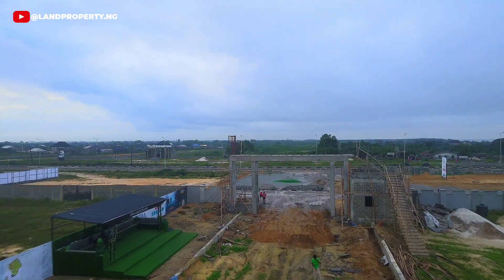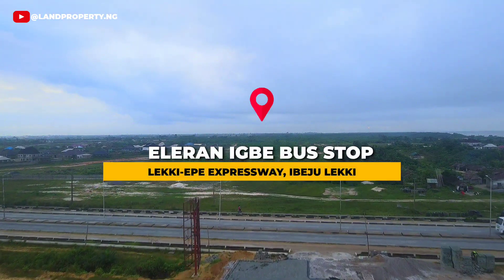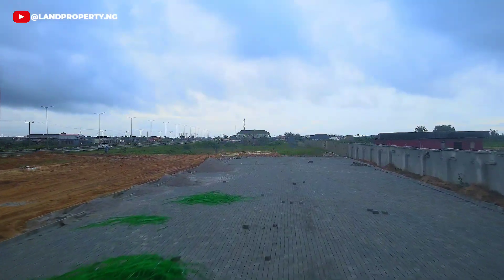We are excited to share the latest updates with you about Tiwa Garden Phase 2. Located at Eleonboe bus stop, Leki Epoi Expressway, Ibeju Lekki, Lagos.